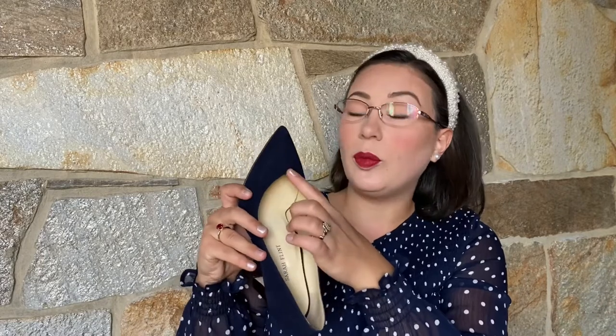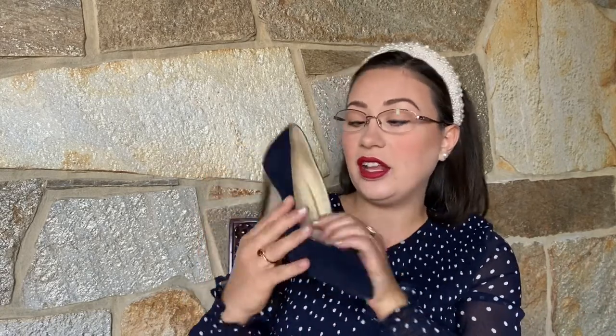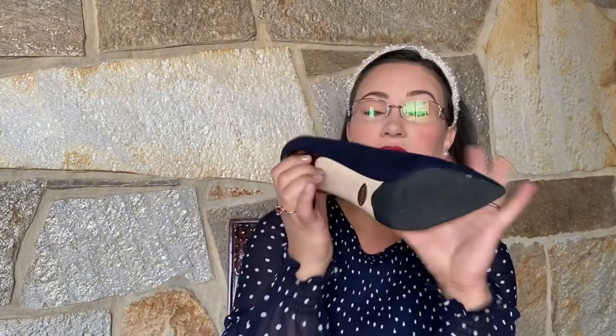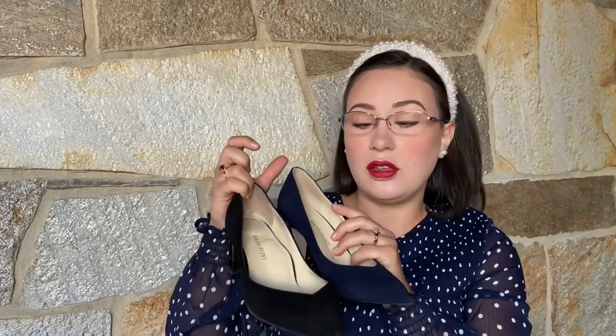I love that there's this subtle pointed V here — it elongates the foot, makes it just a little bit more feminine, a little bit more timeless and elegant. It has the anatomical arch support, which you can see on the rubberized sole as well as the Perfect Emma. These are the two shoes I would recommend if you're looking for an everyday heel — something you can wear to the office, to dinner, on dates, out with your girlfriends, to church. I really do think these are appropriate for every occasion.